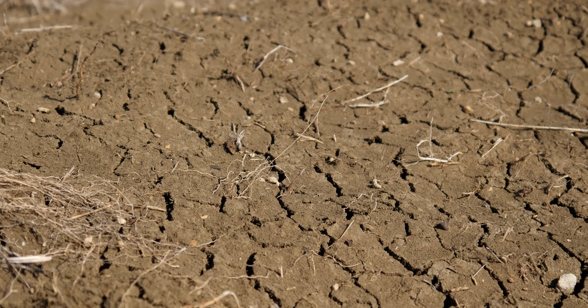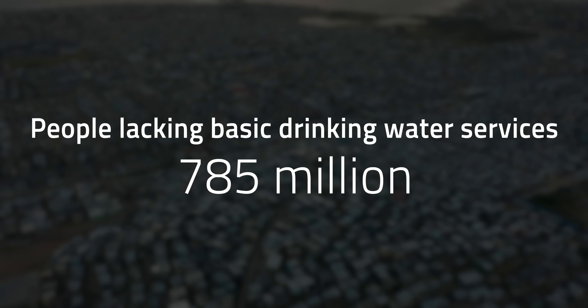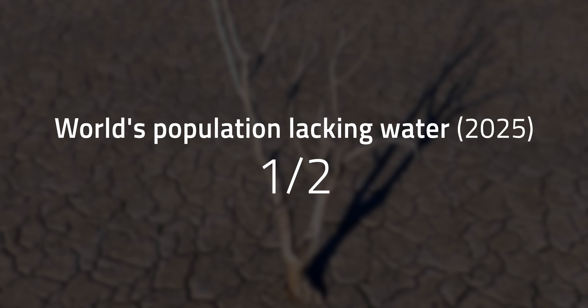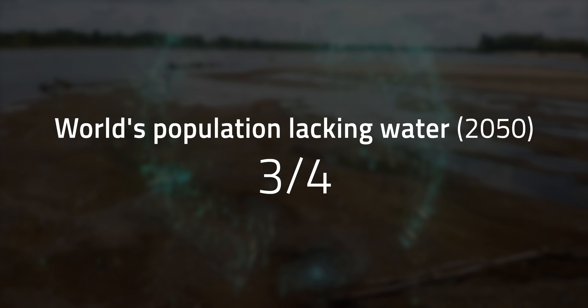Record heat, major soil moisture loss, and historically low reservoirs are only some of the symptoms that are likely to stick around. It's not just the US either. The World Health Organization reports that 785 million people lack even basic drinking water services, and by 2025, half of the world's population will be living in water-stressed areas or conditions, and it's predicted that three-quarters of the world's population will suffer from freshwater shortages by 2050.